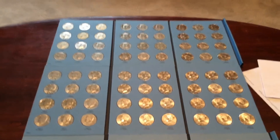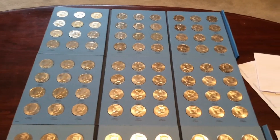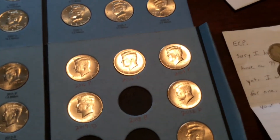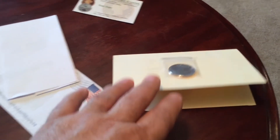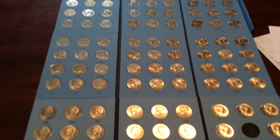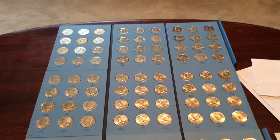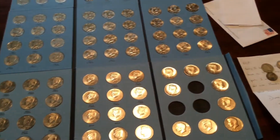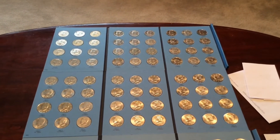Hey YouTube, it's ECP coming to you from the front room. I'm finishing up the Kennedy half albums — I finally acquired the final 2018 P, got it in the mail. We'll fill that up and we also have a mail call from DimeDigger. I tried to go live but my feed keeps freezing up on me, so we're just gonna go ahead and do this.